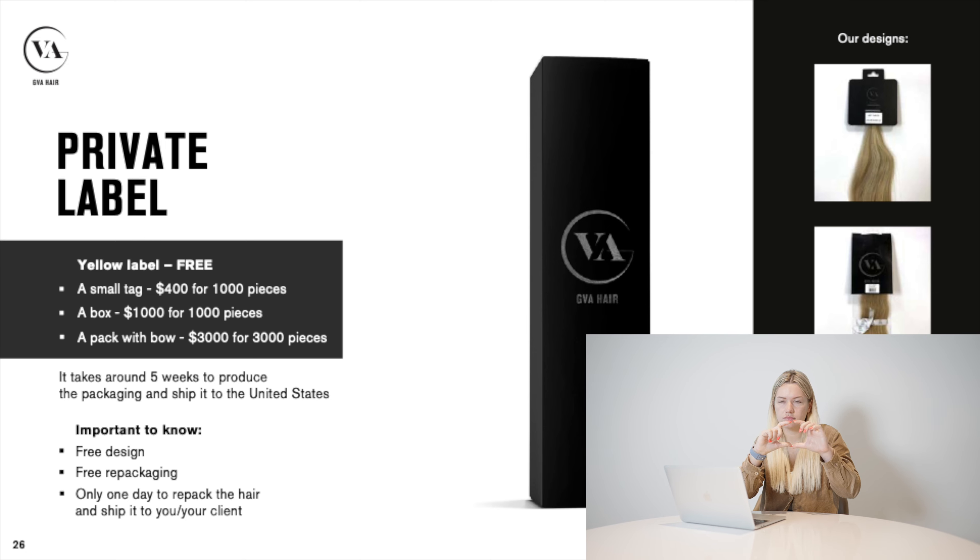You can see the prices for packaging on the slide. It takes nearly one month to produce the packaging and ship it to the United States. But we understand you don't want to wait one month to start — so for that month you can buy hair with our GVA tag, small yellow tags, or no tag at all. Then as soon as your packaging arrives, we send you a return label, you send the hair back, we repack it in a couple of days, and send it to you in your own packaging.